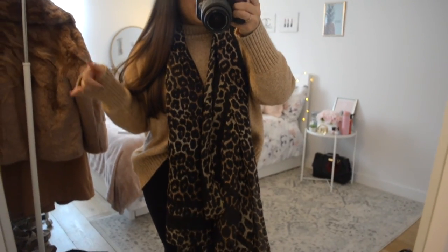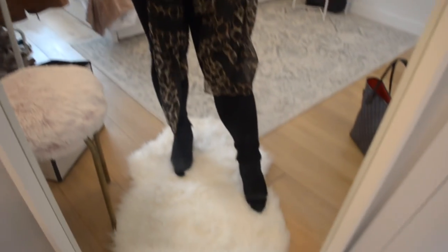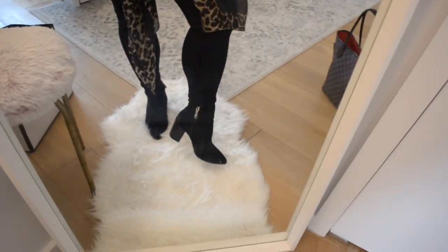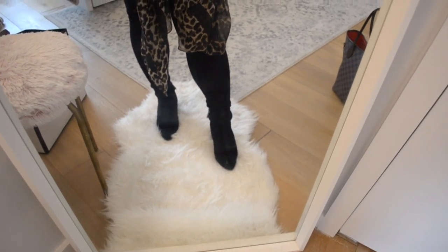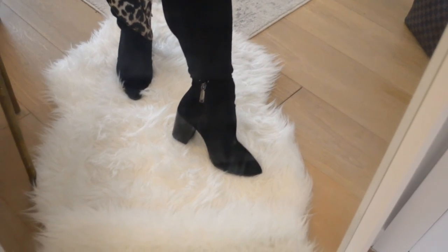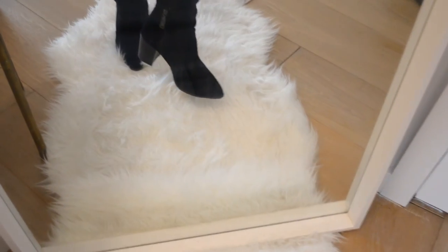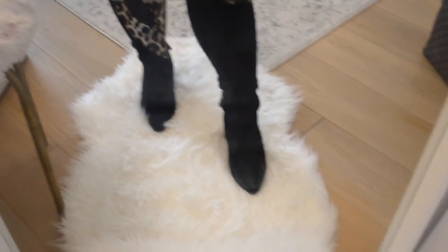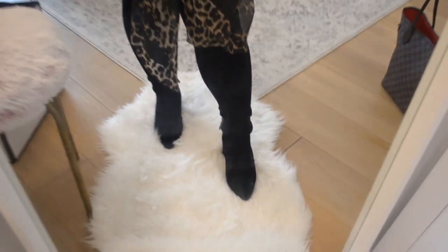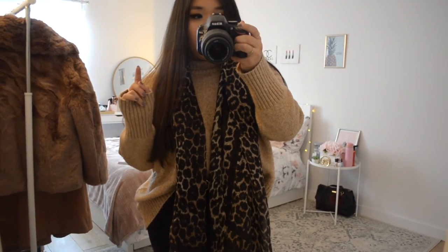I can imagine wearing this walking around Soho, shopping. For shoes I switched out the leopard flats for some black booties — these are from Nordstrom Rack, the Blondo brand. They're suede but actually waterproof, and I've tested them in the rain — definitely waterproof, so a great investment. They're about $60 on sale. Nordstrom also carries them year-round, so definitely check out Nordstrom Rack as a tip for finding more affordable clothing.